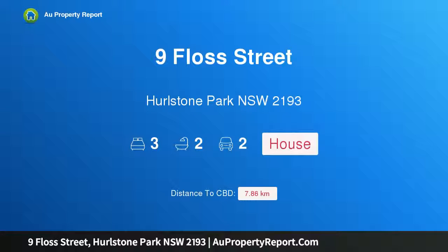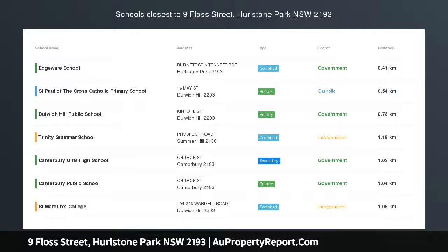Hi, I am glad to introduce Property 9 Floss Street, Hurlstone Park, NSW, 2193.